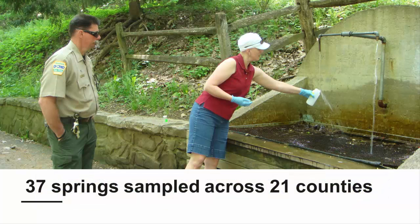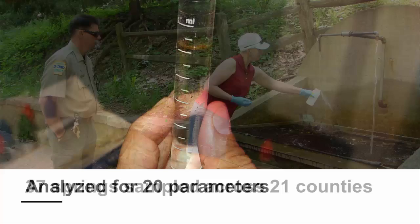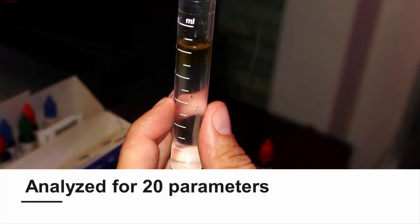From April 30th to August 12th of 2013, seven Extension personnel from across Pennsylvania sampled the 37 roadside springs located in road right-of-ways across 21 counties. Each spring was sampled once. The samples were collected and taken to the Agricultural Analytical Services Lab at Penn State for analysis. The samples were analyzed for 20 different parameters.